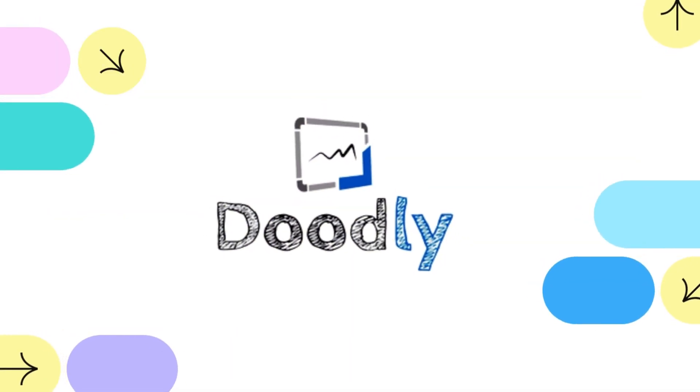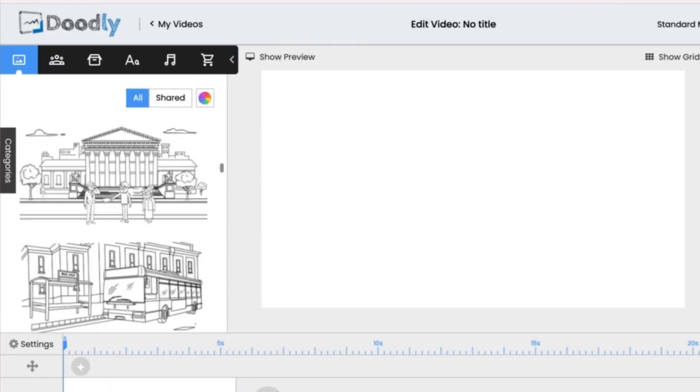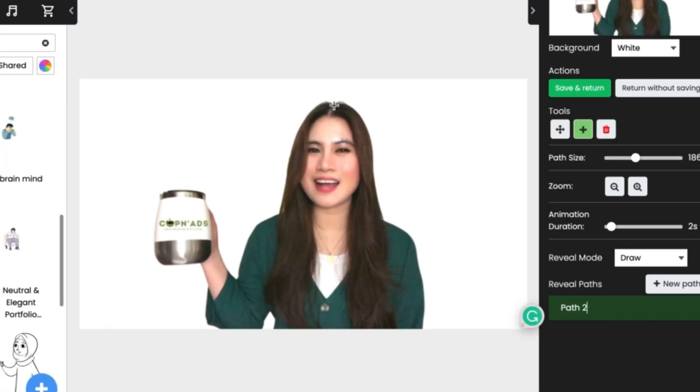First up is Doodly. There's just something about the software that is so easy and fun to use, because not only does it give you ready-to-use stock whiteboard illustrations, you can also upload your own images, scenes, and even draw yourself with its custom drawing path maker.